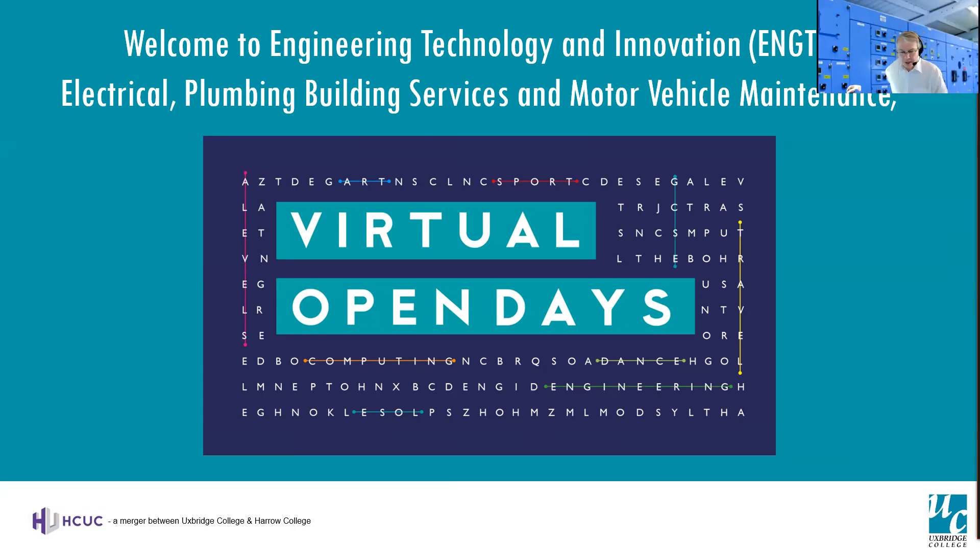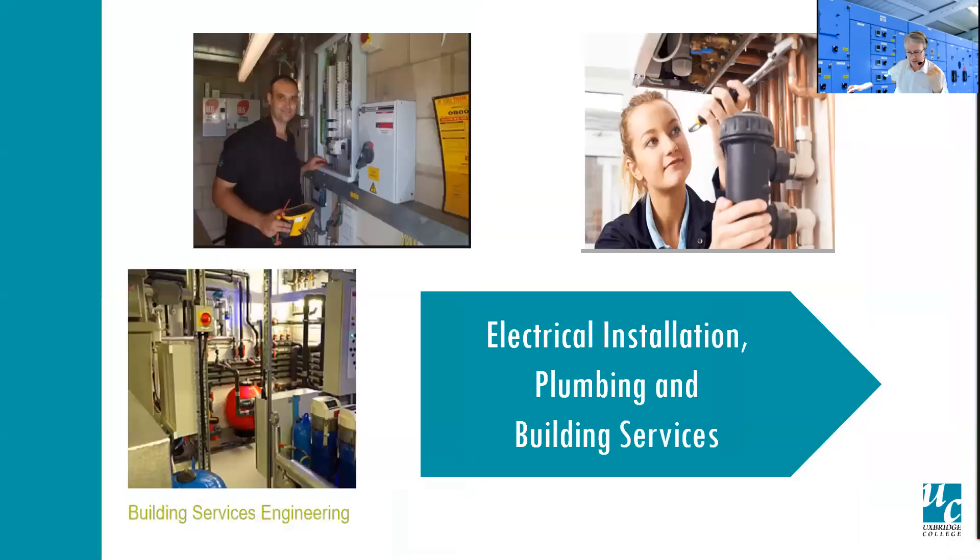Good afternoon and welcome to the construction area of the School of Engineering, Technology and Innovation. My name is Mark Milner, the section manager of the construction facility. Both myself and Amin, our electrical course team leader, will give you an insight into the departmental activities.